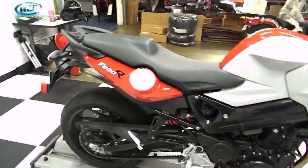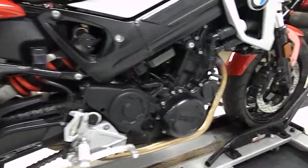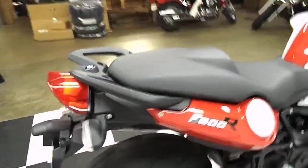Really nice paint job. It is a BMW, so definitely a quality bike. Definitely unique also — definitely don't see too many of these come through here.